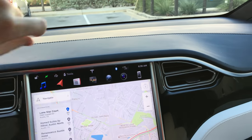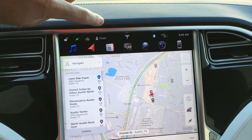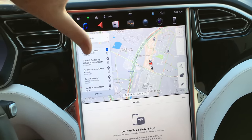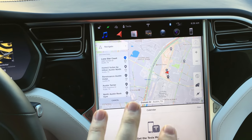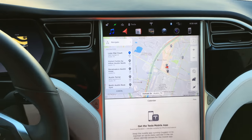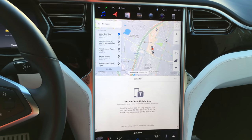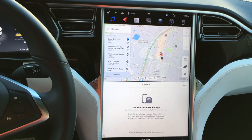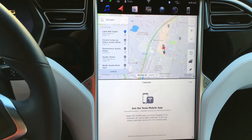If you want to pull down the menu, you just tap on the top. We've got a calendar view — if you have the Tesla mobile app, it'll actually sync with your calendar. You get your invites or calendar events on here, so you can automatically put that into navigation. Once they enable full autonomous driving, you'll be able to just get in the car and it'll take you to your destination without having to plug anything in.